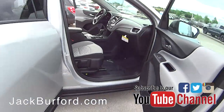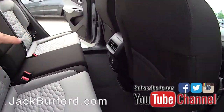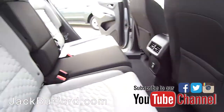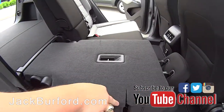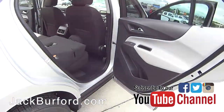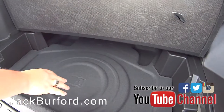Back here in the back you're going to have seating — three seats back here with charging-only USB ports and second row air. These seats do fold down by pulling this lever here, and you get all that space. One of my favorite parts about the Equinox is this storage underneath, so you get all this storage.